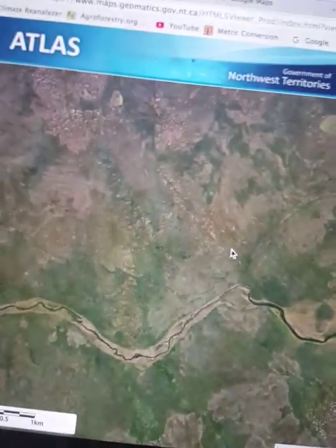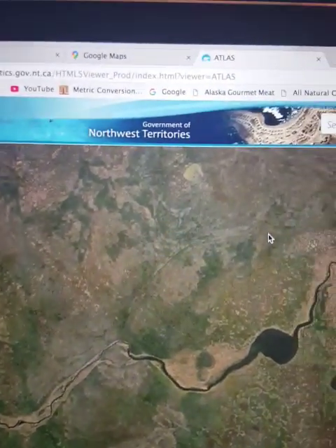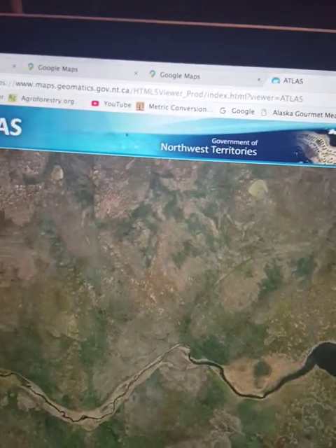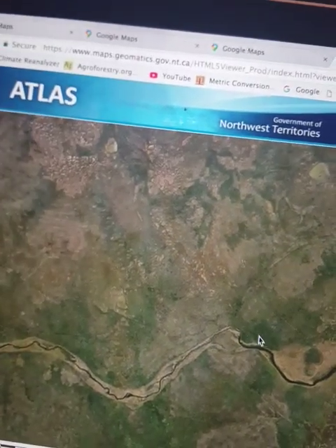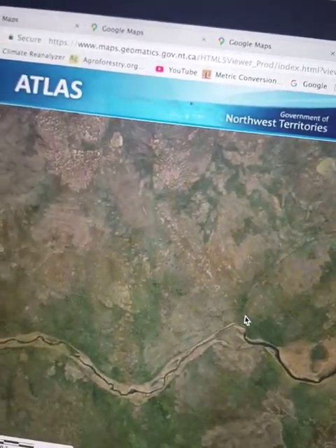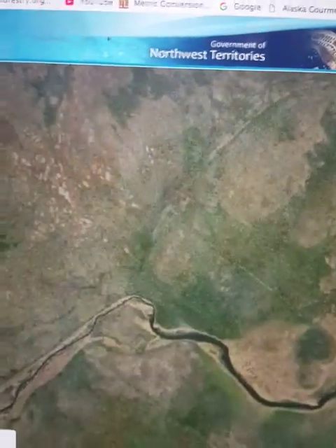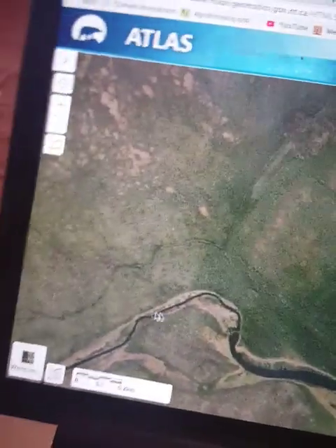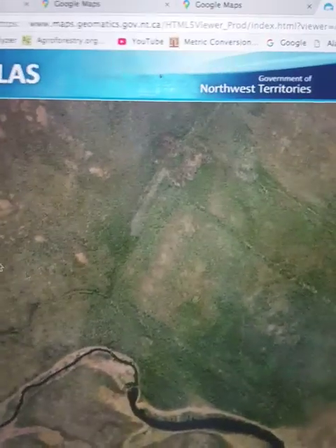Now I'm going to show you the motherload. Look at this arc, this line right here — I believe this is part of the wall. What I'm going to show you is the moat. We can still see the carving. I'm going to zoom in now — you're really going to love this. Do you see it? It's fluted.